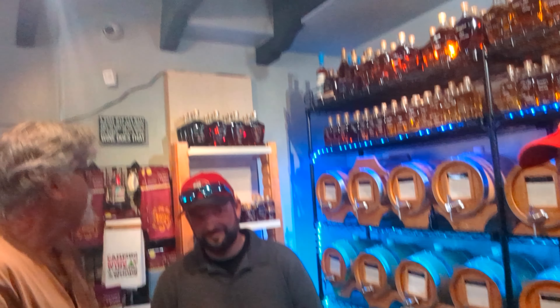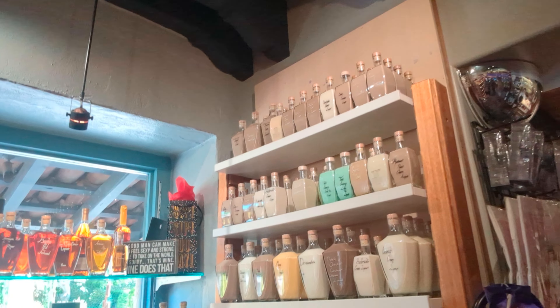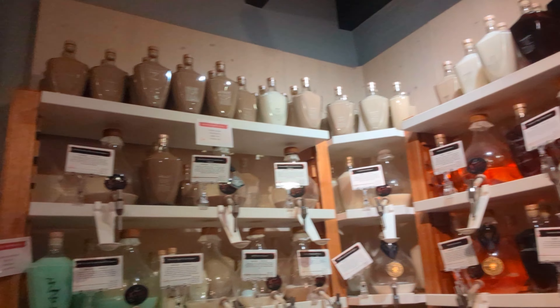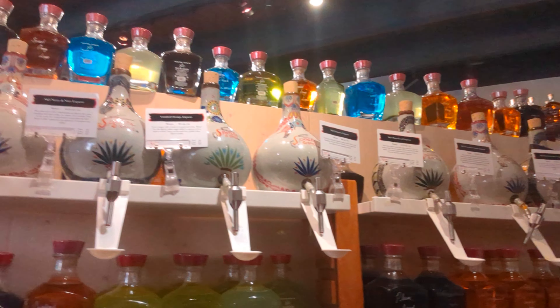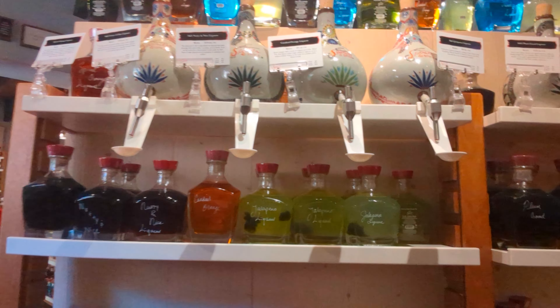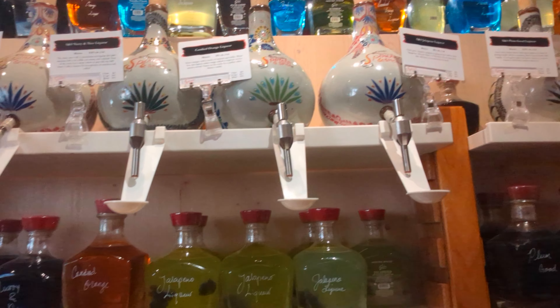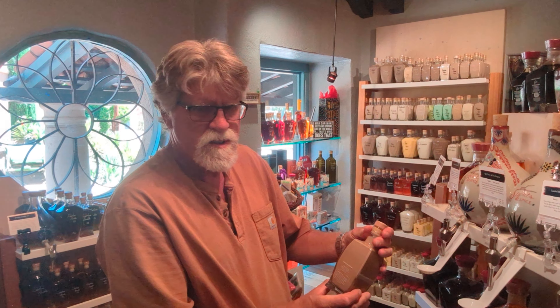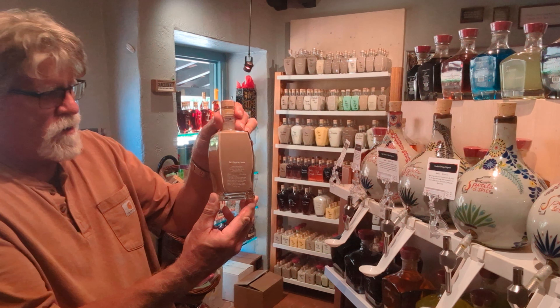We just finished off the last of last year's bottle. It smells like a campfire. They have other things besides bourbons, whiskeys, and scotches — they've got tequilas, different ones too, some what I call fufu drinks. Very good stuff. This dark chocolate coconut is one of my wife's favorites.